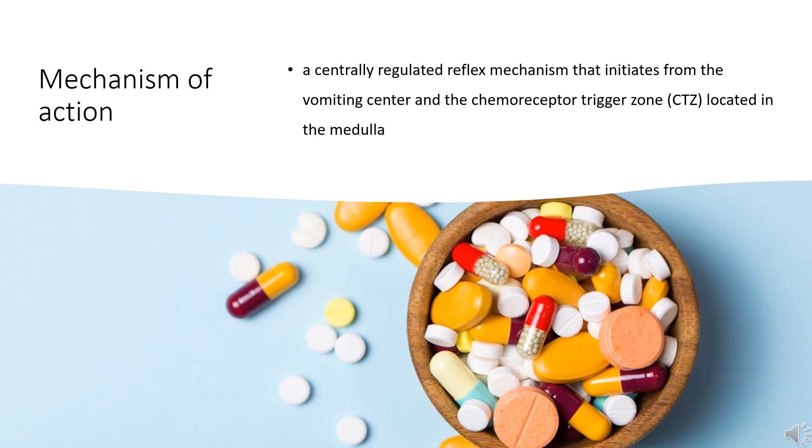Histamine H1 receptors are expressed on the vestibular nuclei and nucleus of the solitary tract (NTS), which are activated by motion sickness and stimuli from the pharynx and stomach. When activated, H1 receptor signaling from these nuclei is transmitted to the CTZ vomiting center. Through its antagonistic action on H1 receptors, meclizine primarily works by inhibiting signaling pathway transduction through histaminergic neurotransmission from the vestibular nuclei and NTS to the CTZ and medullary vomiting center. Meclizine may also decrease labyrinth excitability and vestibular stimulation.